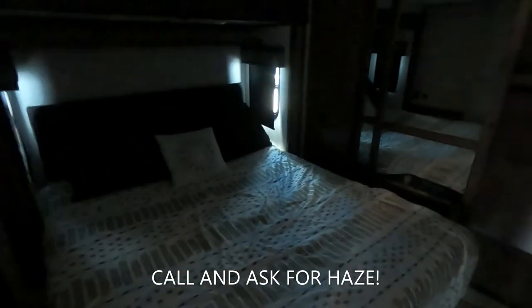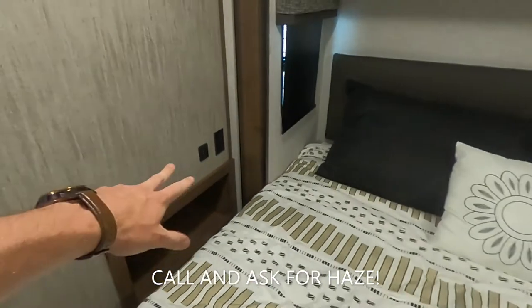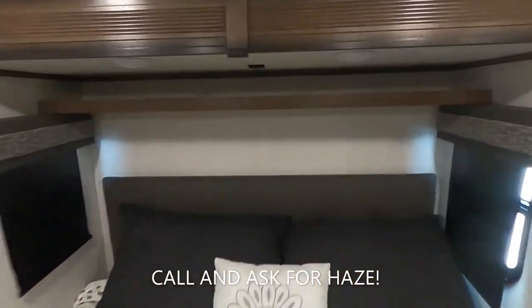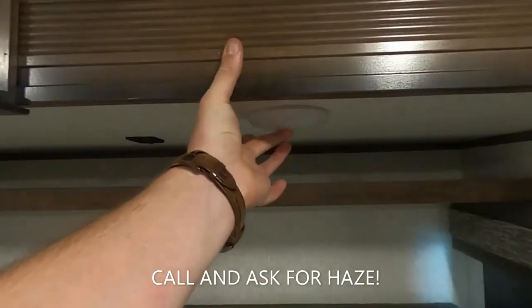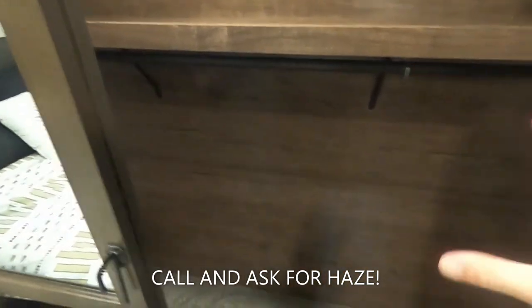Going into the master bedroom — huge king bed with some cubbies over here. We've got USBs and three-prong outlets on that side, three-prong outlets on this side as well. We've got the nightshades down, but we can have a beautiful cross breeze. They have a CPAP outlet right there. We've also got two USBs mounted up on the roof with our clicky LED lights. Over here in our closet, we have these guys to secure it whenever we are in transportation, and a light that's going to shine down on your beautiful closet.